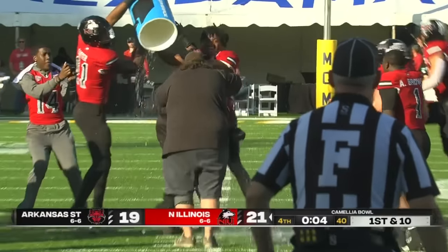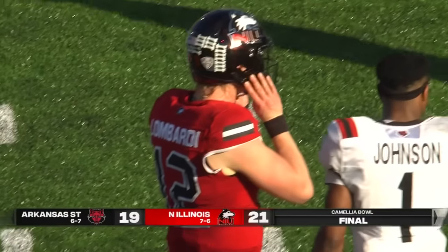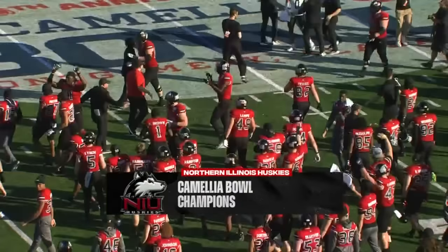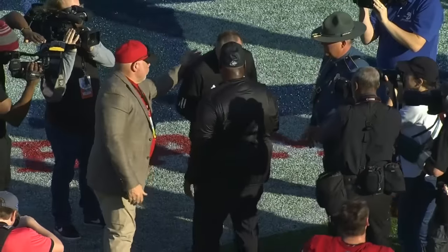Thomas Hammock gets the Gatorade bath — the ice water bath he talked about. 'We want to win a championship, we want that Camellia Bowl trophy,' and they're going to get it here today in Mobile. What a great game and what an incredible finish. Hats off to Northern Illinois on an incredible year and an incredible finish.